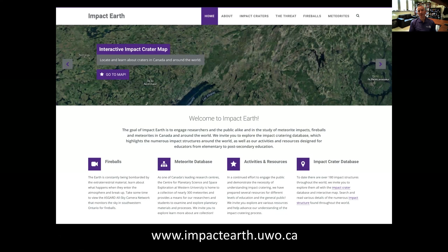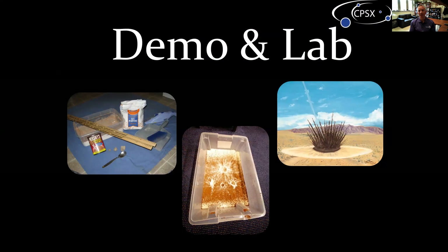I could talk for hours about impact craters, but we only have an hour for you to model some too. I'm excited to announce something we've been working on for a number of years - you're the first people anywhere in the world getting a glimpse of our new website impactearth.uwo.ca. On there there's an interactive map where you can explore craters. If you're an educator, a teacher, or in a science museum, go under activities and resources to see information about what we're doing today. You can also request rocks from impact craters, and we have lesson plans as well. Without further ado, we're now going to hand over to Parshati, who's going to give a demonstration.